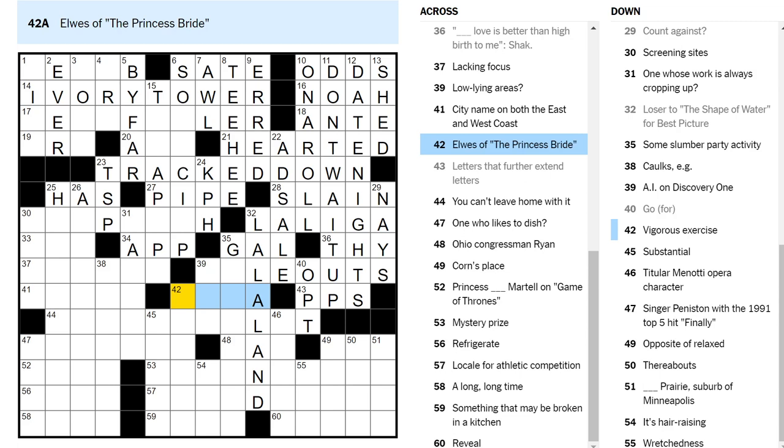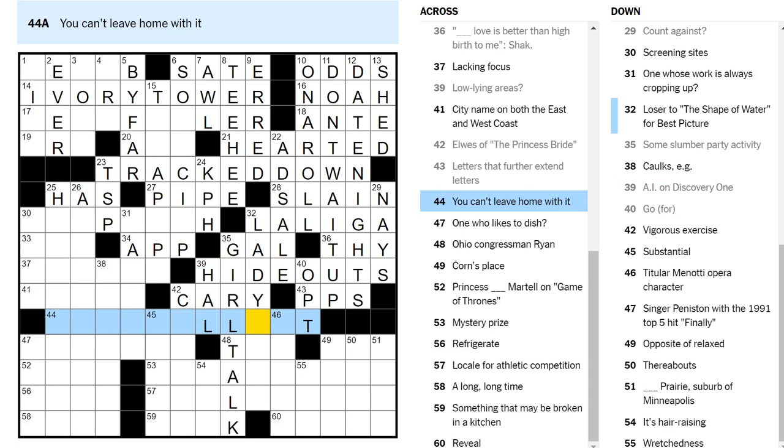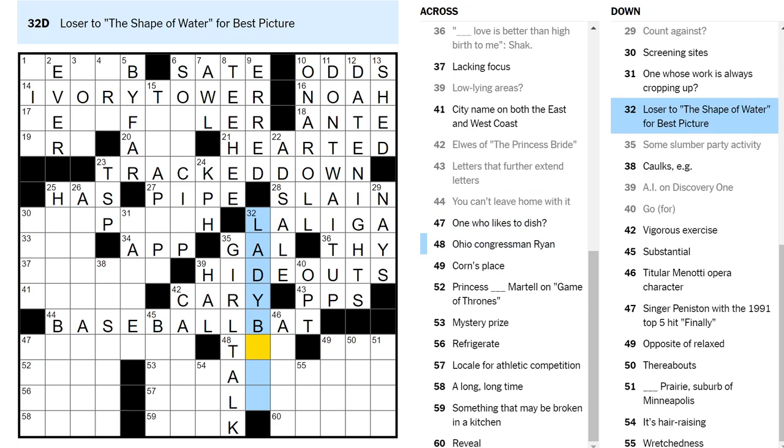Lady Bird? Lady something? Hideouts are where you lie low. Girl talk? Discovery One was from 2001: A Space Odyssey. Well, it sort of was a space vessel I guess, but I was thinking like a Mars rover or something. You can't leave home with it. Oh, the baseball bat — yeah, I was right. There's a bee here. You need a baseball bat if you want to leave home plate. Not Lady Ball — Lady Bird, I think.